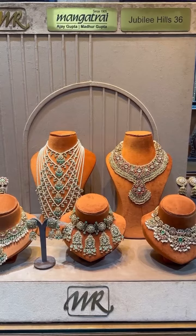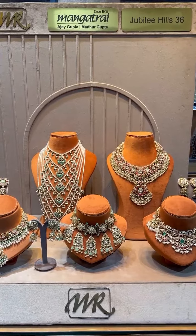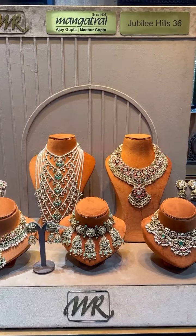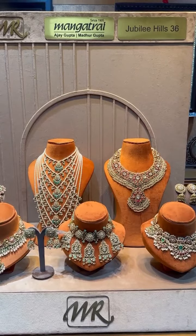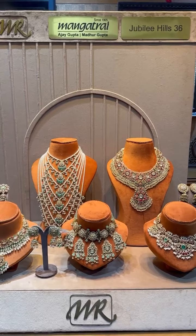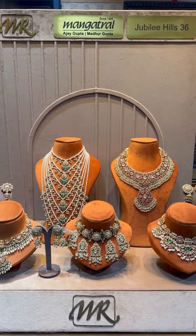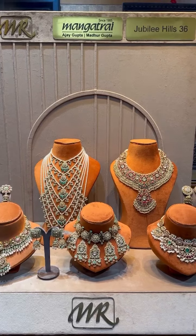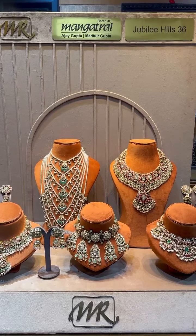They feature rubies, emeralds, and uncut diamonds. Let's take a close-up look at all the sets. If you like any of the pieces, please share a screenshot with us on 8395099000 or 8377966000. You can also click the 'Shop Now' button to connect directly to our WhatsApp.